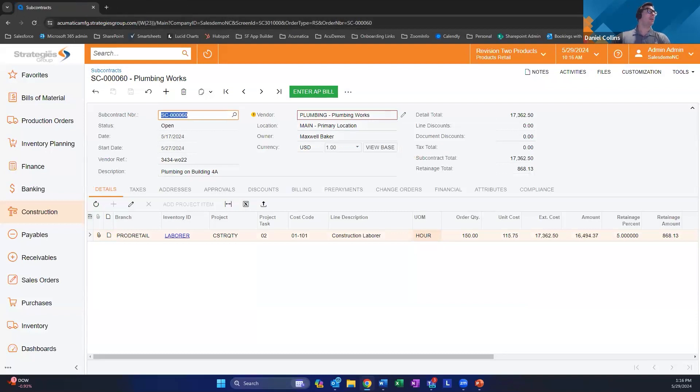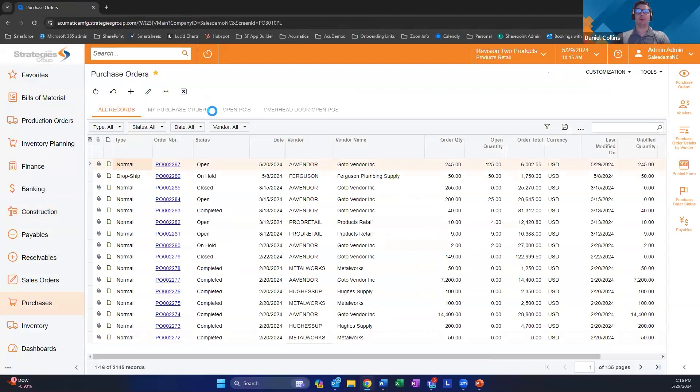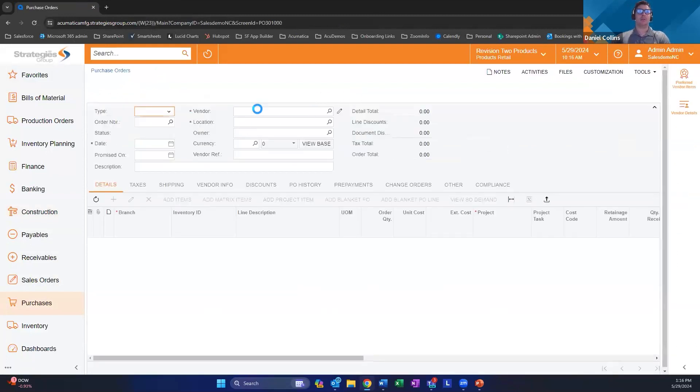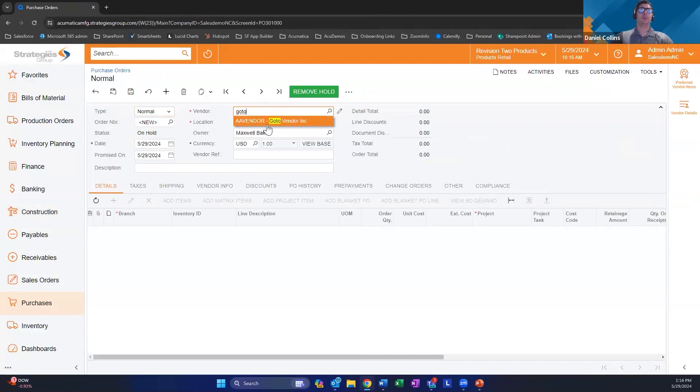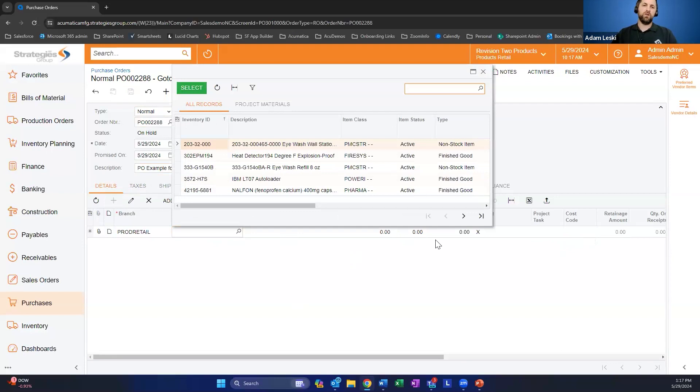The next thing we're going to do is create a purchase order. I'll go to purchases and open up purchase orders, create a new one, and select my vendor. As Daniel does that — when the subcontract is created in the construction edition of Acumatica, that subcontract number will feed into Trailed in real time and match up at the line level. I'm going to show you that on both the subcontract PO, the general purchase order, and the purchase receipt.